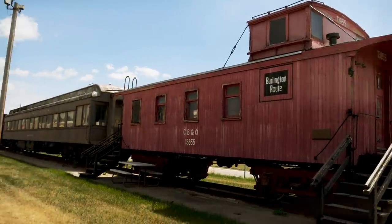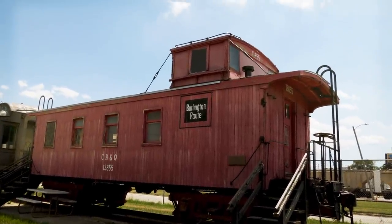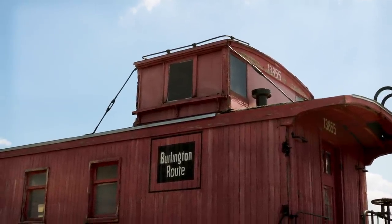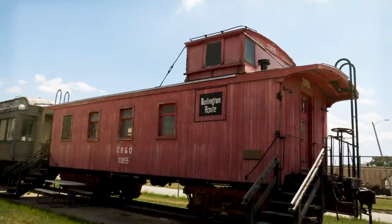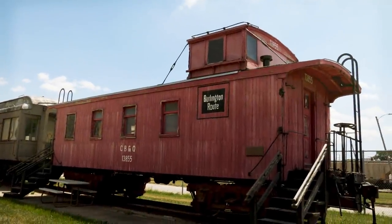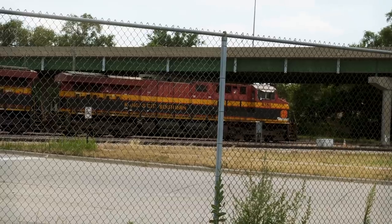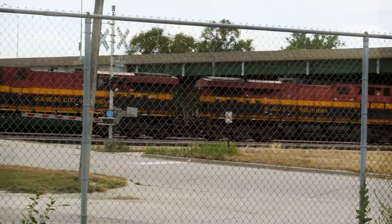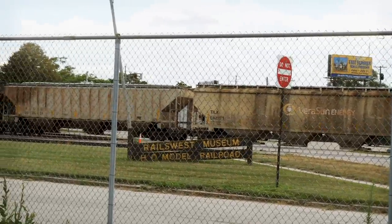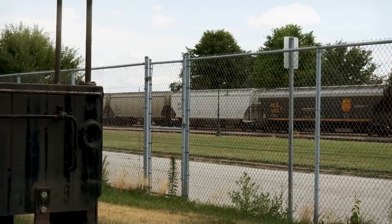Here's another old caboose that we can't go into because they are in the process of restoring it. Something that's interesting — up here, that's called a cupola. That's where somebody in the caboose could poke their head up and see down the train in case there were any fires or trouble, just so you could get a look at your whole train line. And as we mentioned before, this is still an active track — kind of cool that something that started back in the 1860s with the Transcontinental Railroad is still active today.